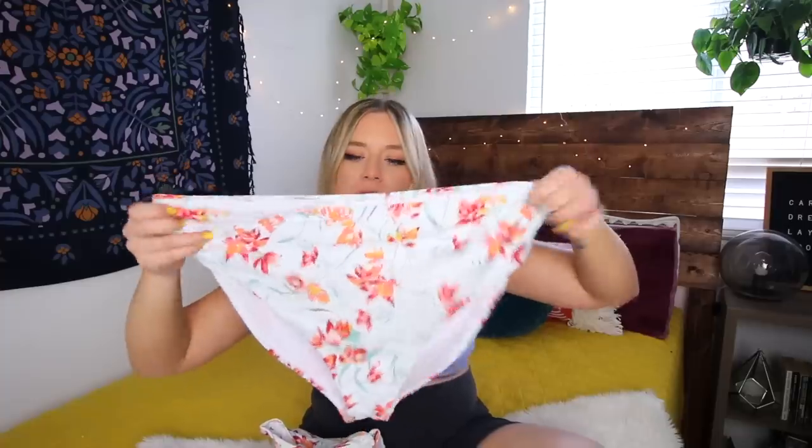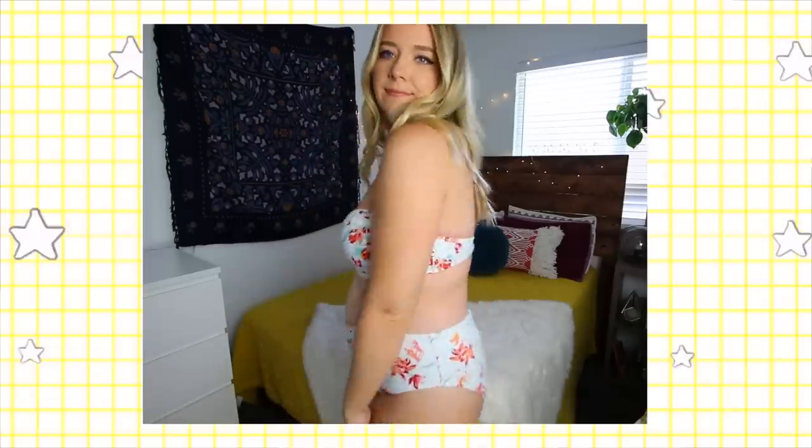This next one I was the most apprehensive about but actually kind of the most surprised by. Anything with a structured bra top makes me nervous, especially from the plus size section, because it's always way too big for me — which this is — but it actually looks really cute on. It has matching high-waisted bottoms and it's this really light kind of mint, almost Tiffany blue color. It's definitely not my typical style but I thought having something a little more structured with support might be nice for the pool. I think I can get away with wearing it.